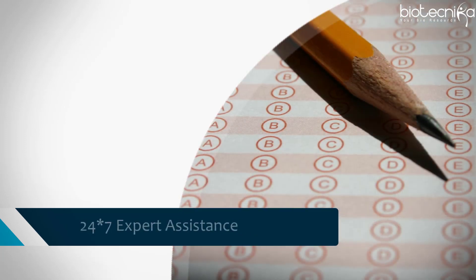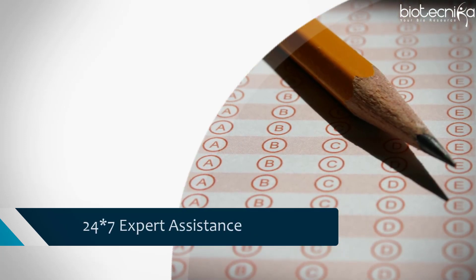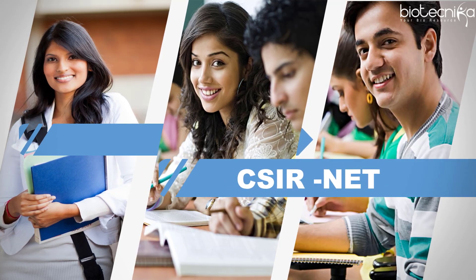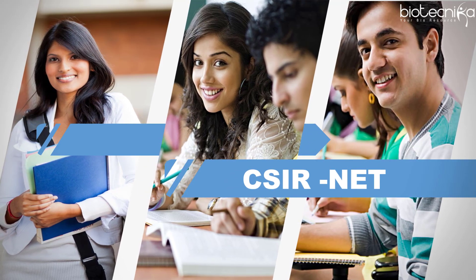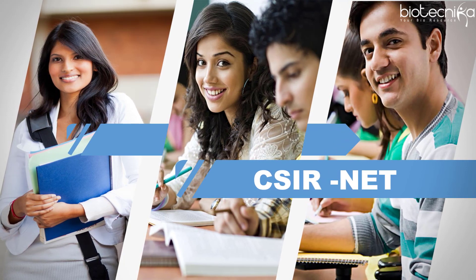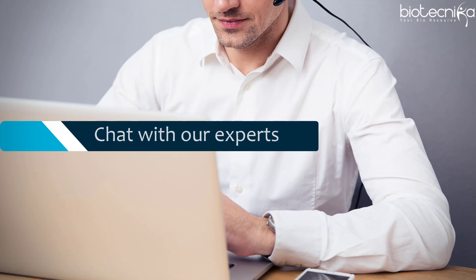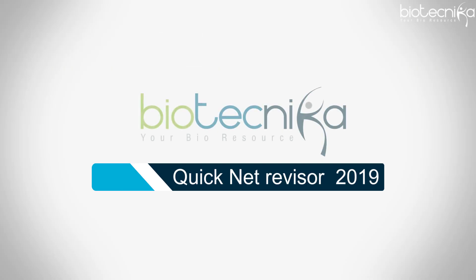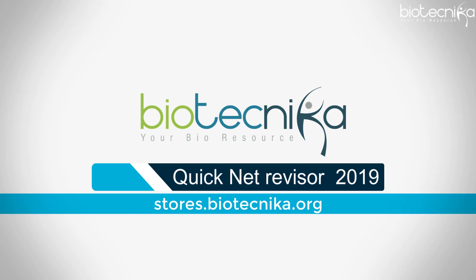24 by 7 expert assistance is available. If you are a CSIR NET aspirant and have not yet started with your preparation, believe me, this course will be a savior for you. You can prepare well for the exam with the help of this course. Come and chat with our experts to get more details on Quick Net Revisor 2019. Visit stores.biotechnica.org.